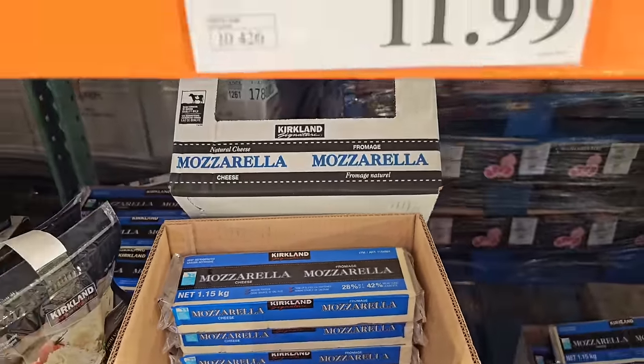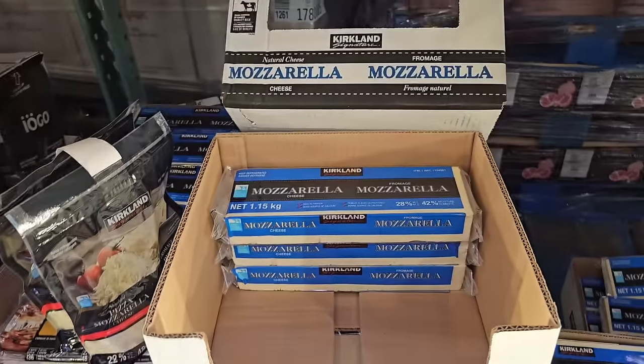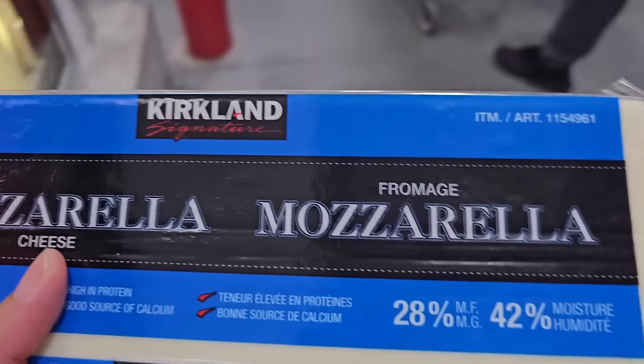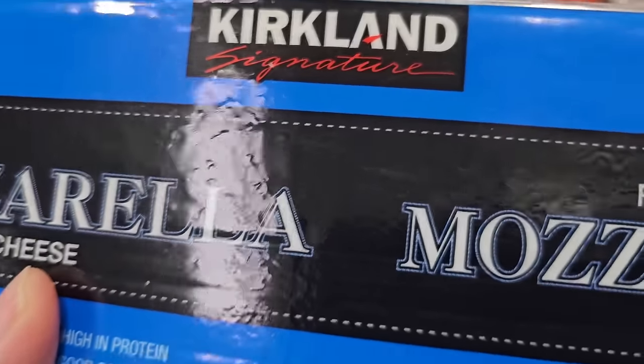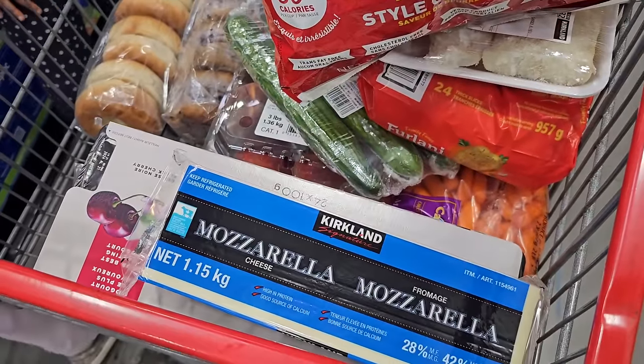I also found a sale on mozzarella cheese. Since I plan to make some lasagna soon, I'm going to pick it up while it's on sale, shred it up, and use it for my dinners. Whatever I don't use I'll shred and toss straight in my freezer to ensure none of it goes bad. The worst is seeing how expensive cheese is and having any of it go bad.